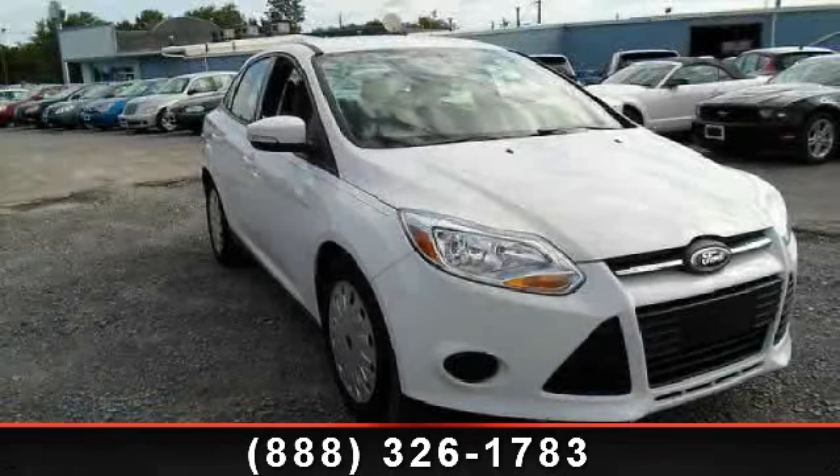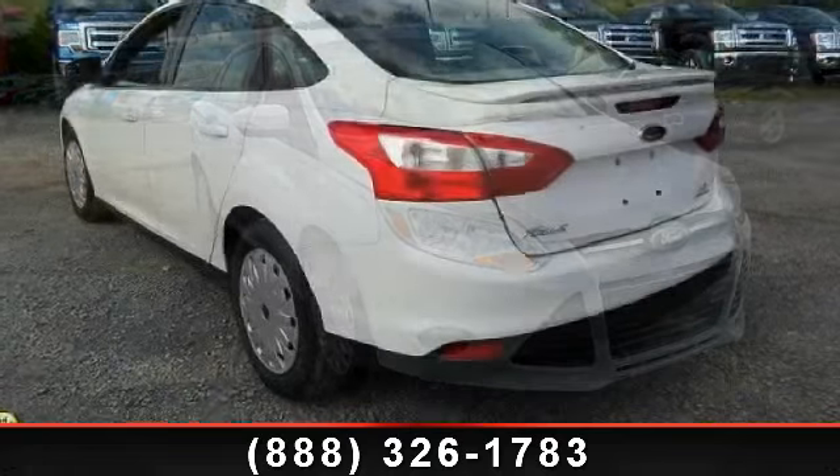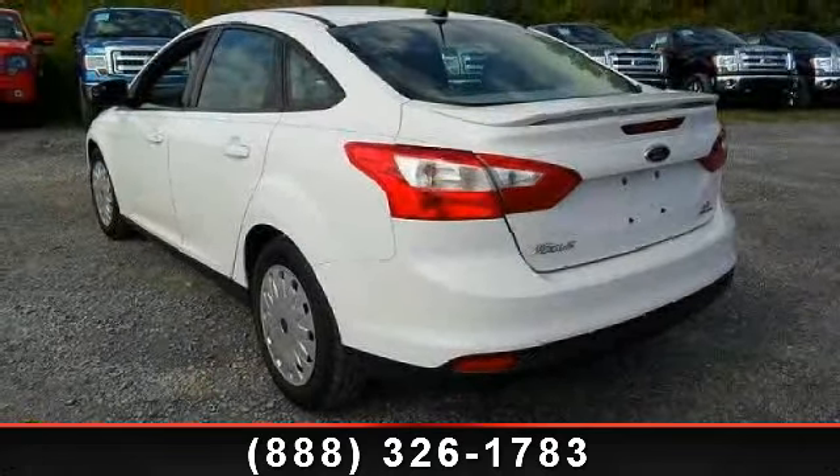Imagine yourself in this 2013 Ford Focus. If you are looking for a first-rate auto, this one could be yours today.